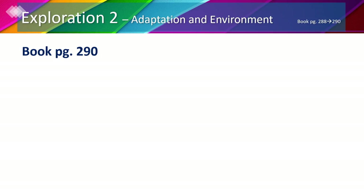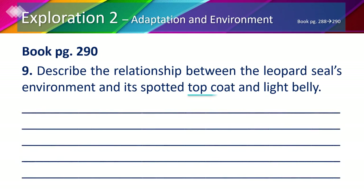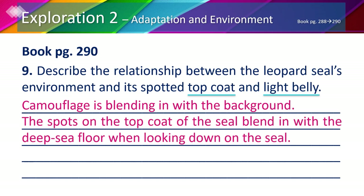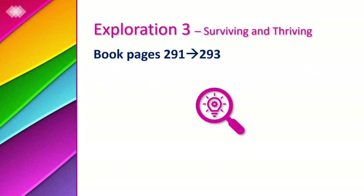On the same page, number 9: describe the relationship between the leopard seal's environment and its spotted top coat and light belly. Camouflage is blending in with the background. The spots on the top coat of the seal blend in with the deep sea floor when looking down on the seal. The light color on the belly blends in with the sunlight when looking up at the seal from below. You may want to pause to copy the answer.